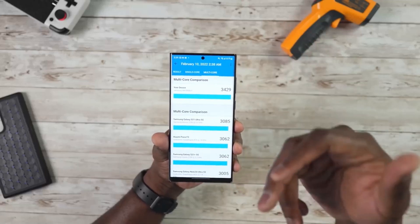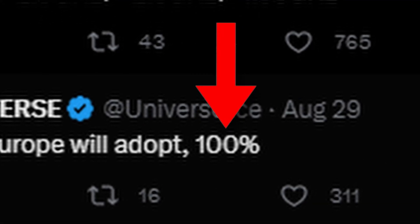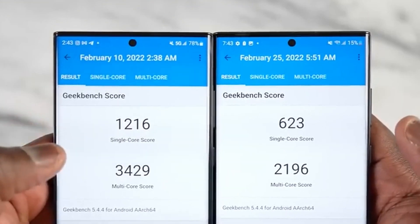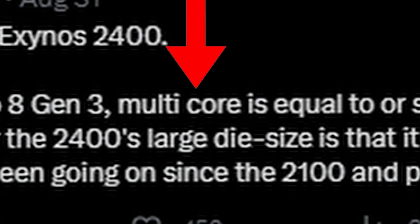It was rumored that the Galaxy S24 Ultra was going to come with the Exynos 2400 — at least the European region was going to see 100% Exynos 2400. But regarding performance against the Snapdragon 8103, the single-core score is inferior and the multi-core score is equal or slightly inferior.